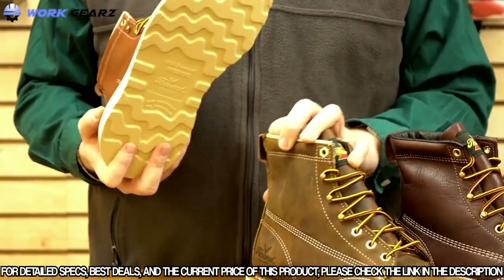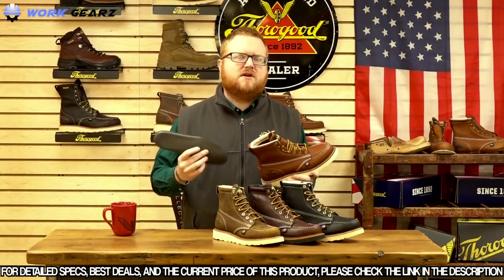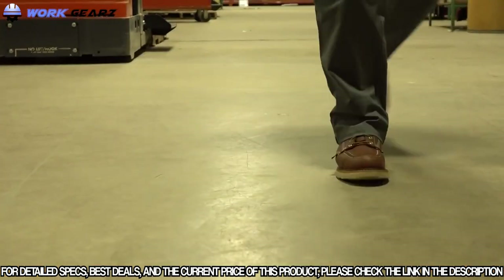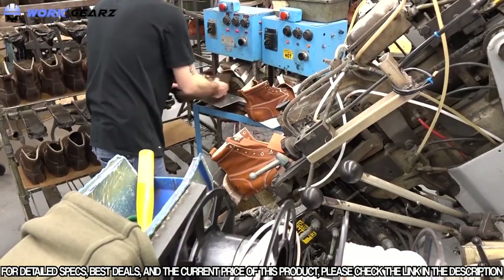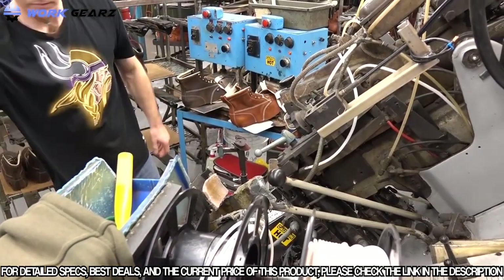A lot of people love the comfort of Thorogood's American Heritage boots because they are over-engineered for comfort. A Poron layer is added to the bottom of the shoe, plus a removable insert on top of that, to give you added comfort for those long shifts. Best of all, these mock toe boots are proudly made in the USA with union labor — UFCW 688 and 717.